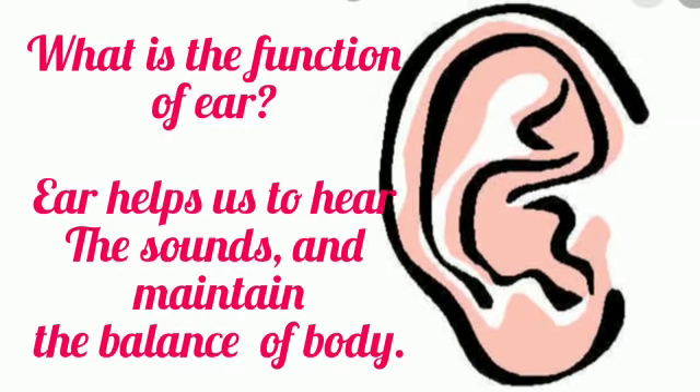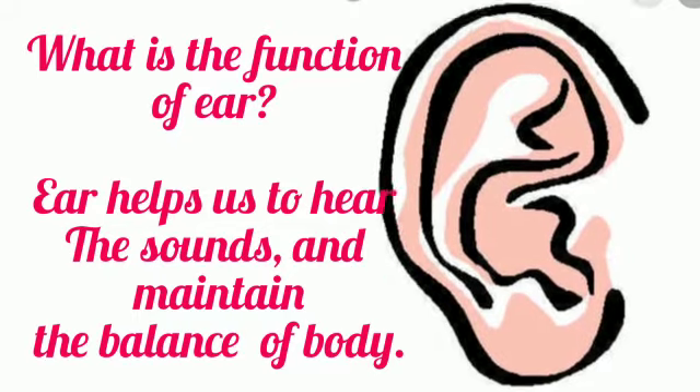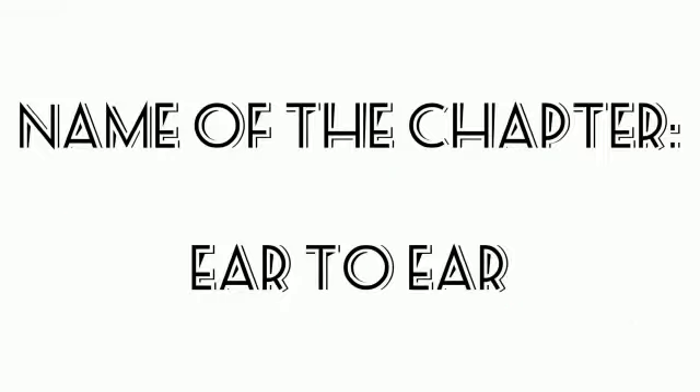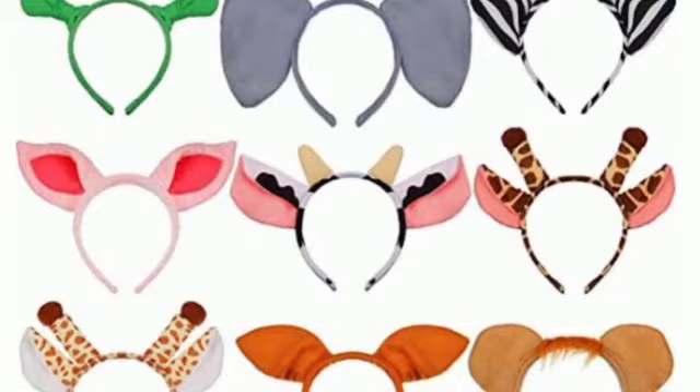What is the function of ear? Ear helps us to hear the sound and maintain the balance of our body. The name of the chapter is Ear to Ear. Ears of all humans are the same, but ears of different animals are different, as you can see in this picture.